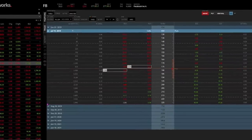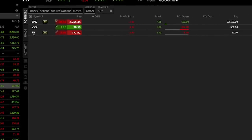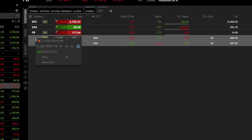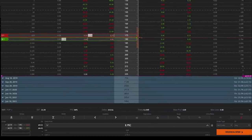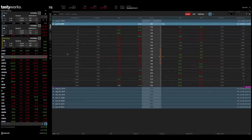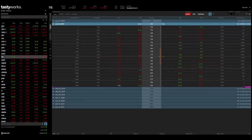To close this position, I go to my positions tab, open up Facebook, click both of the options, and right-click to close position. It's telling me I can sell the spread for $2.75, which is the mid price. And there we go — I'm out of the Facebook spread I just bought 10 seconds ago. I did take a small loss on that spread, but I'm happy to do that to demonstrate exactly how you can get in and out of a spread using real trading software.